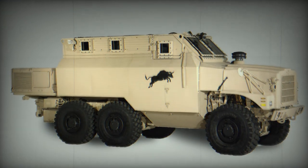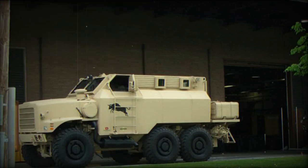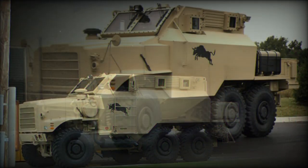However, the Bull MRAP received no production orders despite its superior performance, and only some prototypes were built. Eventually, the Cayman MRAP was selected by the U.S. military.